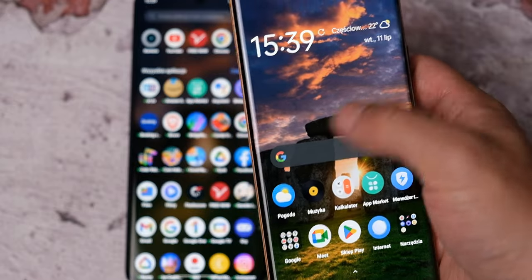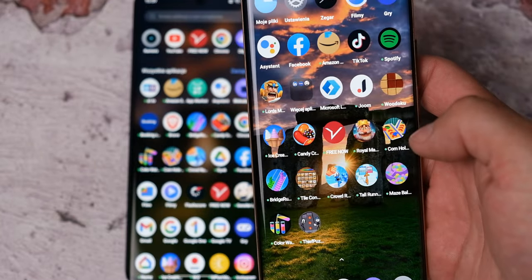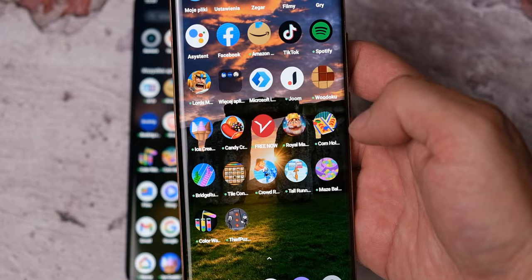Realme, why? Rozumiem — jedna, dwie, trzy gry, jakieś aplikacje, ok. Ale nie 20.